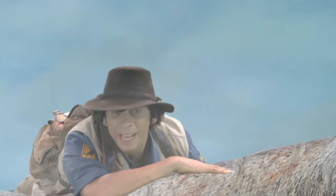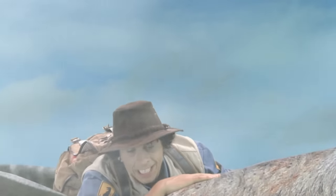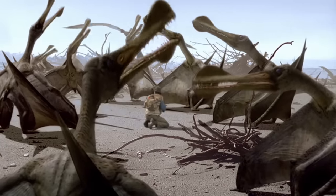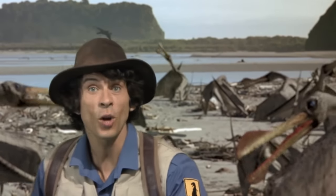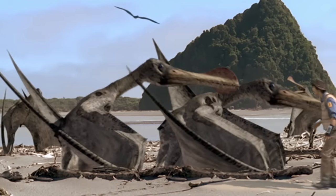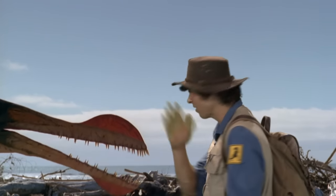It looks like we're already heading to the beach! There's loads of his friends! Watch out, coming into land! There really are a lot of them, aren't there, and they're so noisy. The reason they're so noisy is because the males are trying to attract the females.